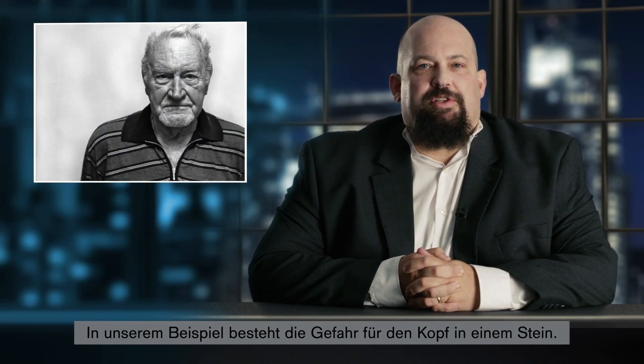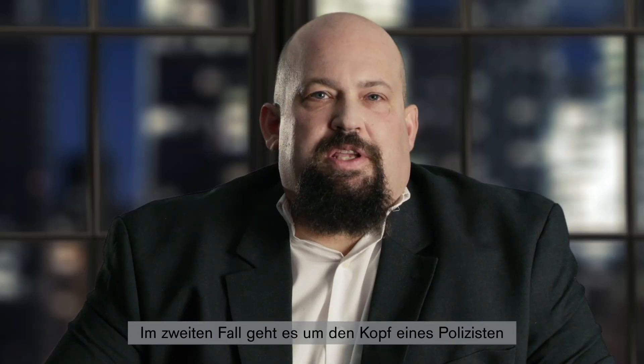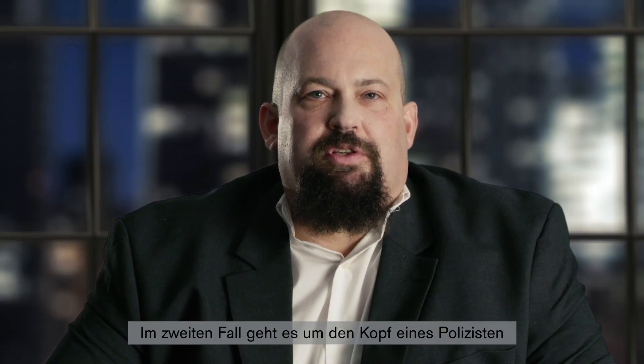We all know the human head should be protected. The danger to the human head in this example is a stone. A stone hitting the head is bad and we should protect the head. In the first scenario, the head to be protected belongs to a construction worker and the stone is falling down from the scaffolding. This is most likely an accident. On a construction site, we're talking about workplace safety. To protect their heads, the workers are wearing safety helmets. In the second scenario, the head to be protected belongs to a police officer and the stone has been thrown by an angry protester.